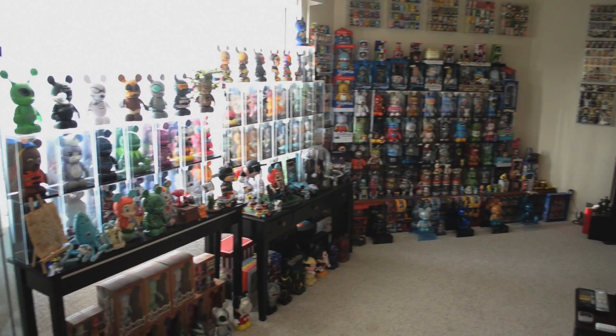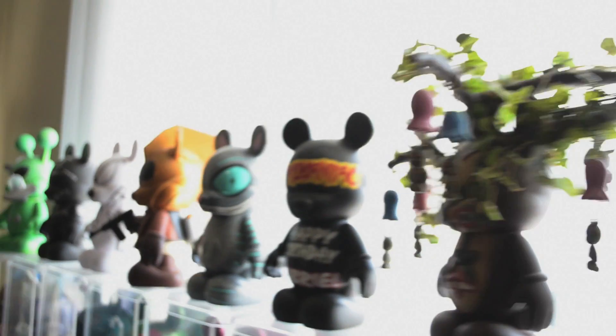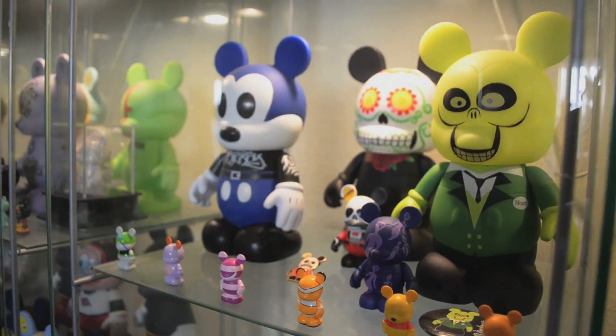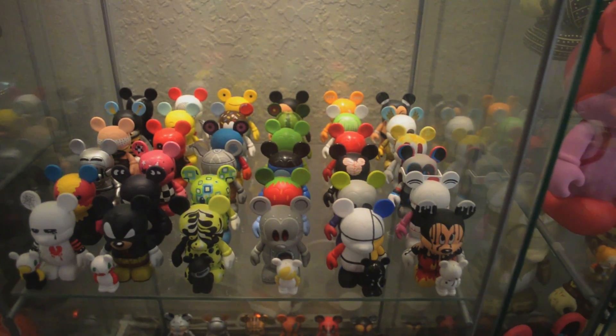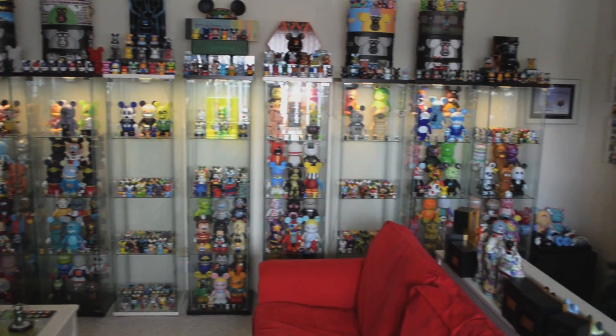My name is Gabriel. I'm part of the Vinyl Maniacs, and this is my collection. I started collecting back at the end of 2009. Vinyl Maniacs started in November of 2008 at the Festival of the Masters in Florida.